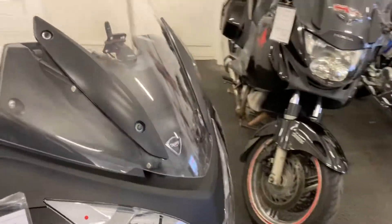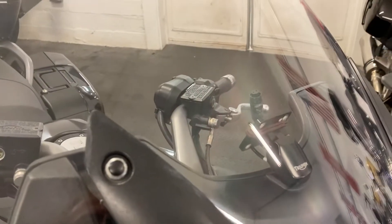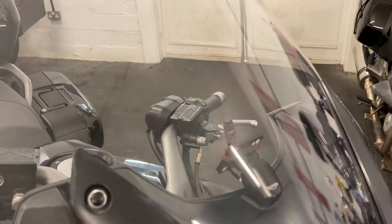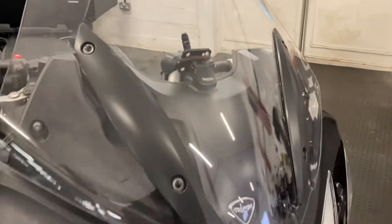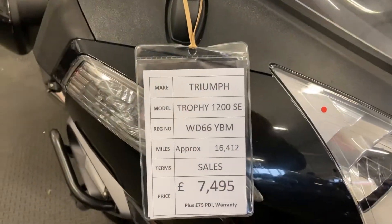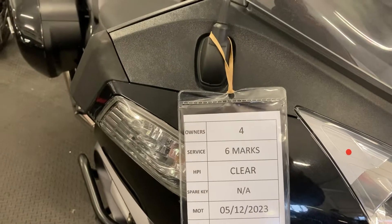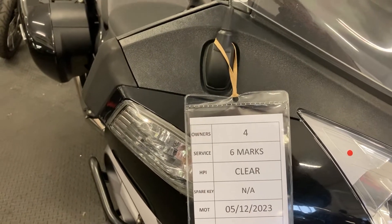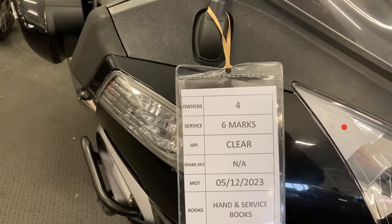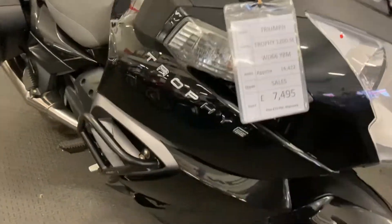Generally good all-round condition. It's also got a sat nav mount with power — looks like a TomTom mount on there as well. It's a 2016 machine with just over 16,000 miles on the clock, four owners from new. There are literally six stamps in the service book and an MOT right the way through until December next year. We do have the handbook and service book with the bike.